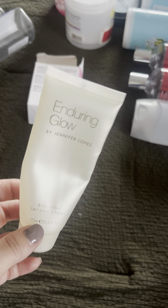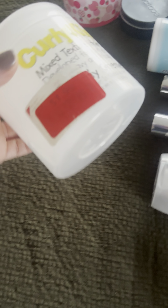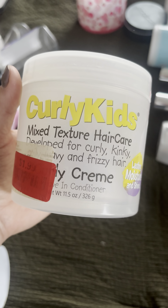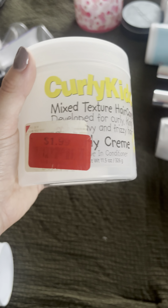I'm still using the J-Lo perfume — 10 out of 10, really like the J-Lo perfumes so far. I used up my son's Curly Kids Mixed Textured Hair Care curly cream leave-in conditioner — really good, really nice. I got it for $1.99 at Burlington.